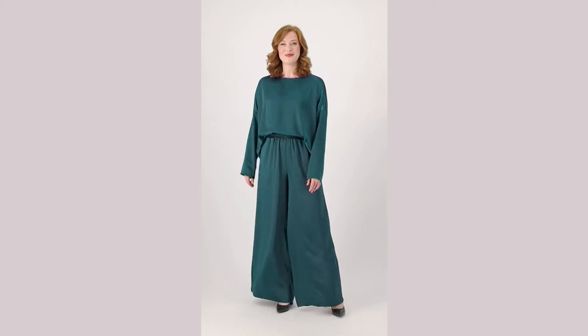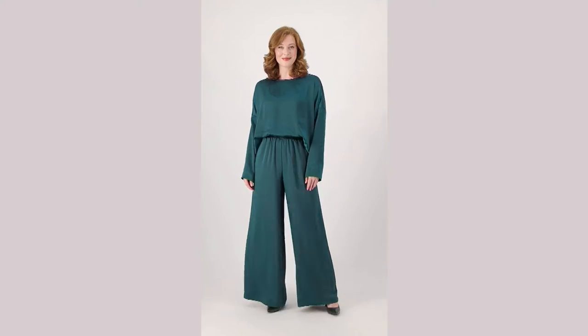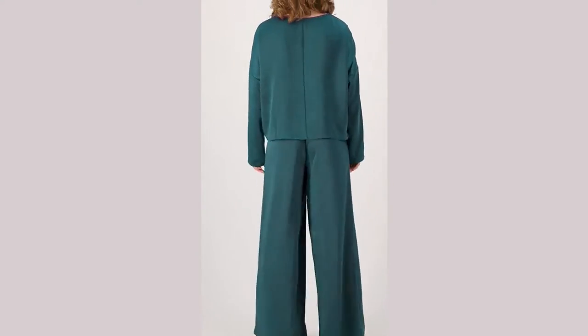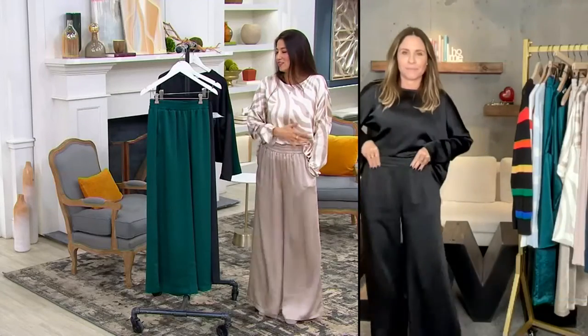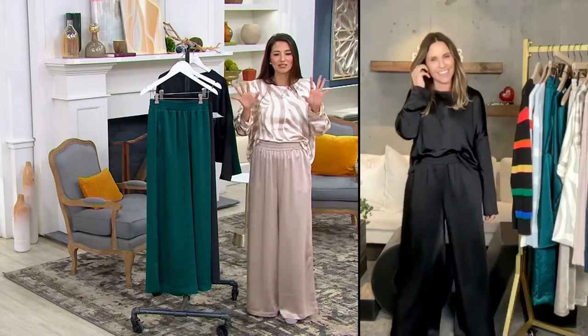There are so many ways to wear this. The one on the model right now is the deep teal, which I'm just salivating over. That is an entire outfit, especially for the holidays. We're going to talk about the top, but we've got to talk about the pant first because we're so excited.